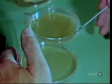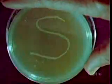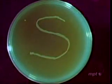Staphylococcus epidermidis is a bacterium which can be easily cultured on nutrient agar. Penicillium notatum, a mold commonly found on fruits and cheeses, also grows well on agar.